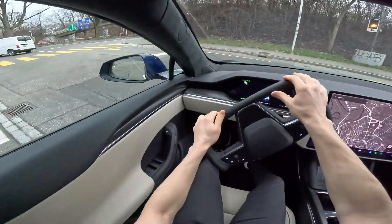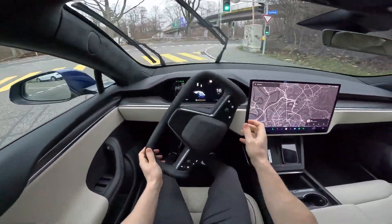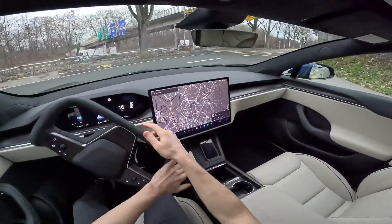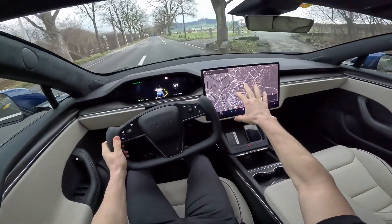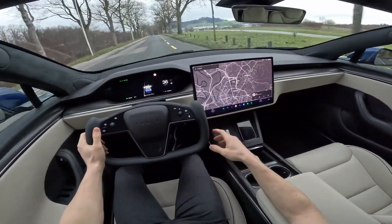Priced at approximately $200, these mats are readily accessible on the Teslarati Marketplace, making them an essential investment to preserve the pristine condition of your Model X's interior while adding a touch of style.